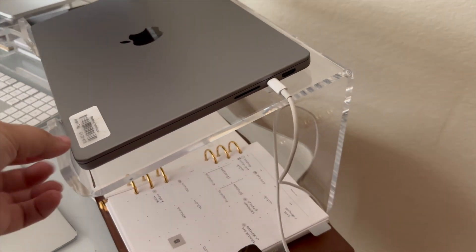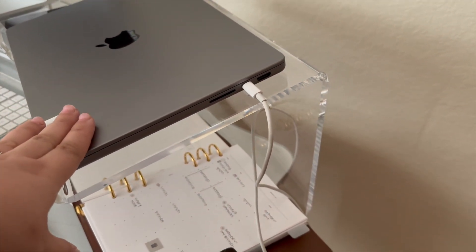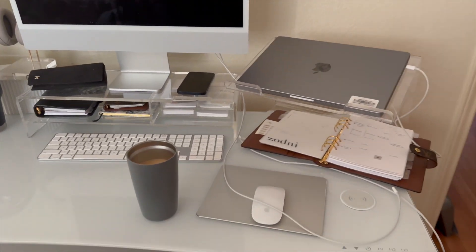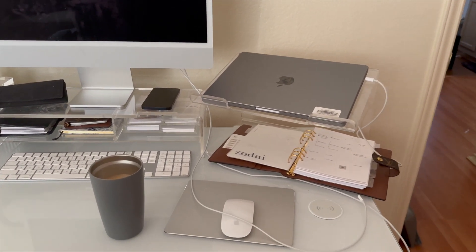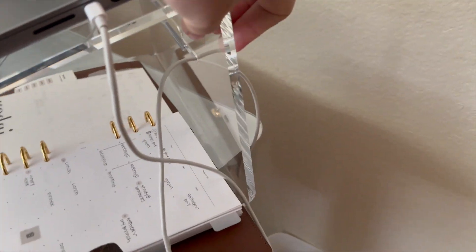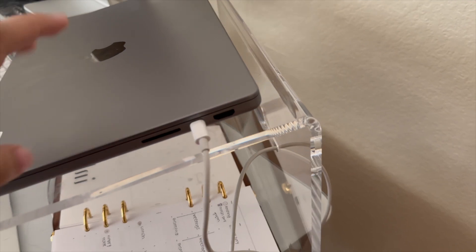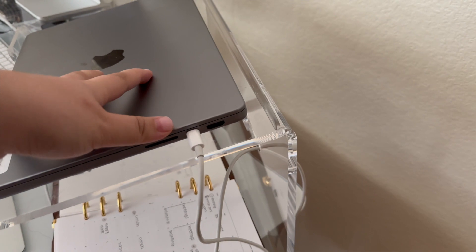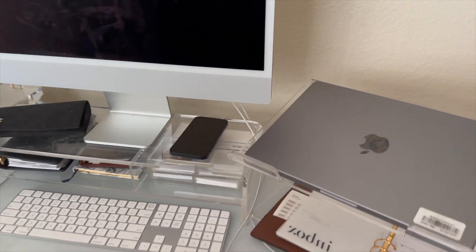I don't think I've shared the laptop stand on YouTube yet. I've had it for a few months but I don't think I've done an office update. I absolutely love it — it's the best purchase. It was about $50, which was more than I wanted to spend, but the acrylic is very thick and it's sturdy. It can hold both laptops and it's fine, so I can see why they priced it that way.